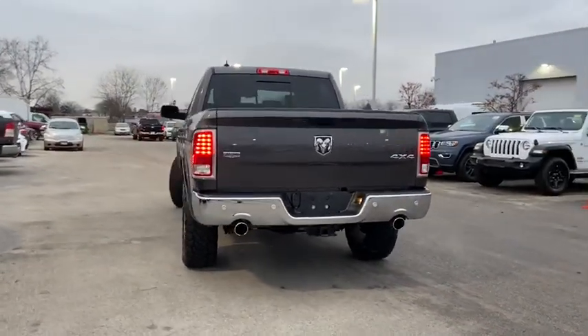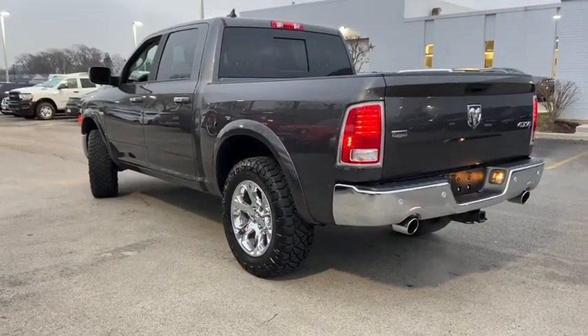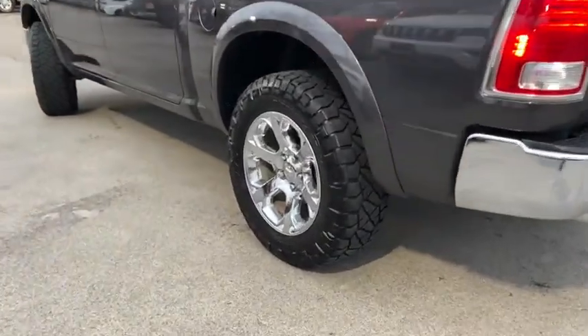Four-wheel disc brakes, keyless start, center armrest, universal garage door opener, compass, fog light, heated steering wheel.